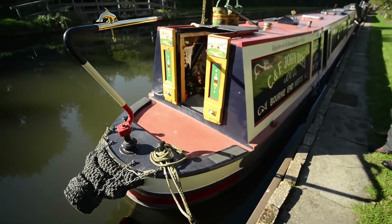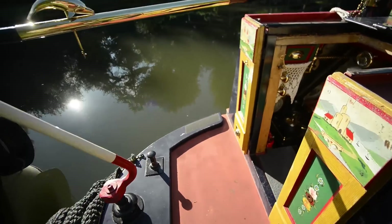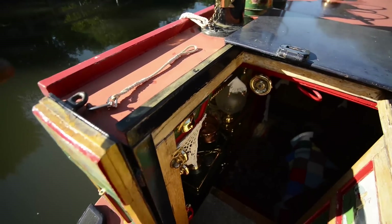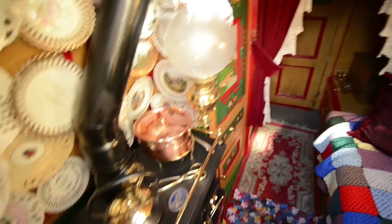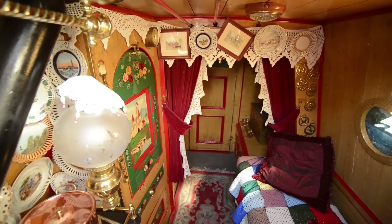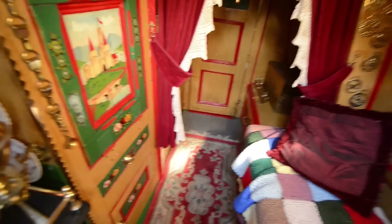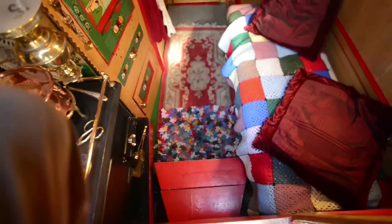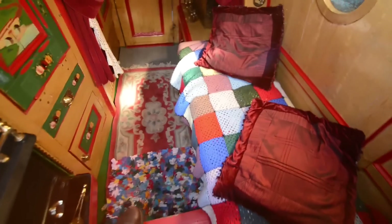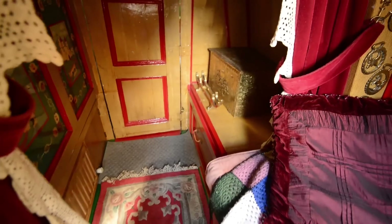Coming back around the outside, we get to the original part of the boat when it was a working boat. At the stern end here you have the back cabin, which is entirely separate from the modern cabin that's been added. The bulkhead where the bed was — the permanent double — is solid, and to get round here you come round the outside of the boat. The exterior would have originally been constructed in wood, but that's been redone in steel. The interior is largely the original, I understand.